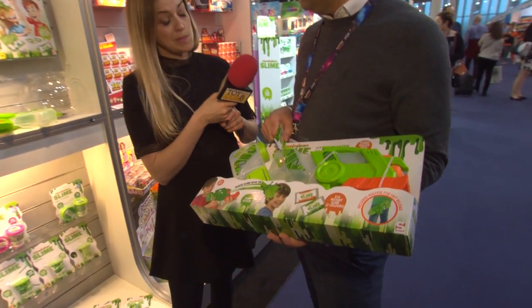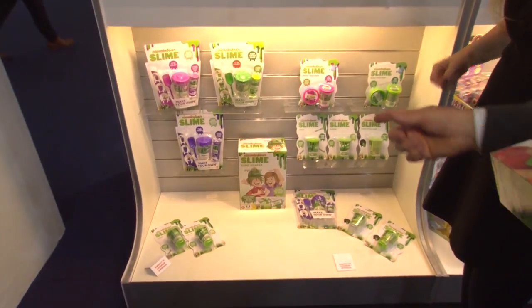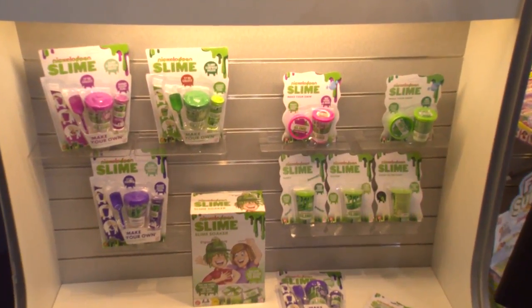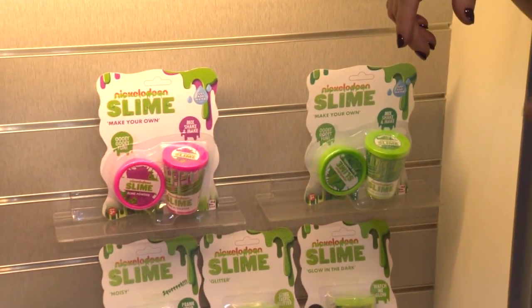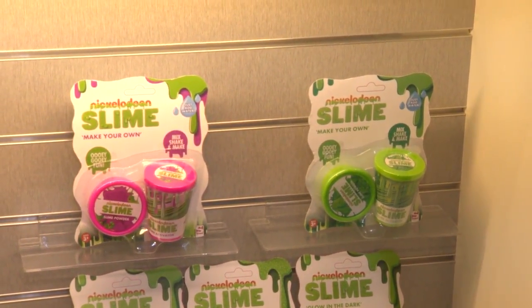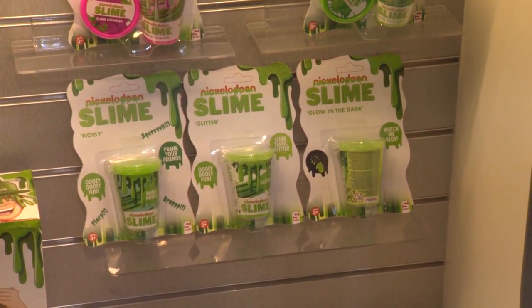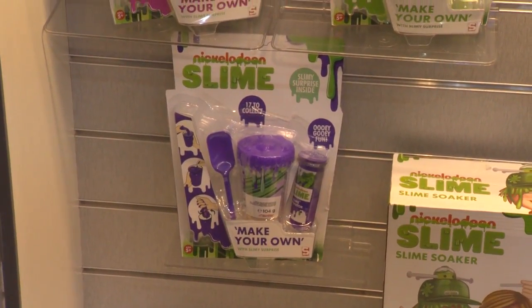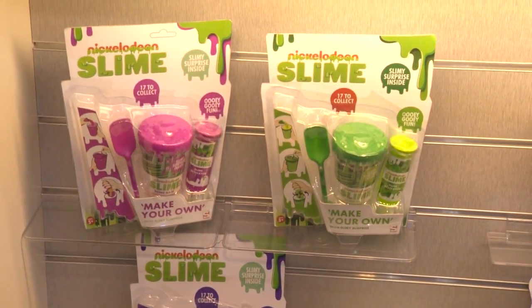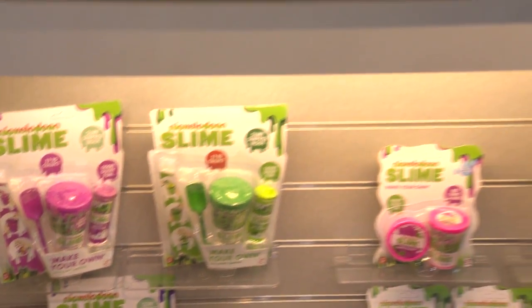This is going to be a $29.99 blaster, but the price points go as low as $3.99 for a slime pot. If you don't want to do the mixing and the science bit, you can just buy a tub of glitter slime or glow-in-the-dark slime. They come with the activator for the make-your-own slime kit, or you can go one up to the make-your-own slime deluxe where you get a toy as well as the slime and a stirring stick.